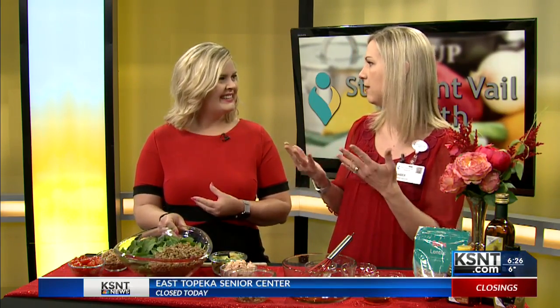You just boil your water, add your lentils, and in 15 to 20 minutes you've got lentils. You can use them in a cold salad or they can go in hot dishes — really easy to use.